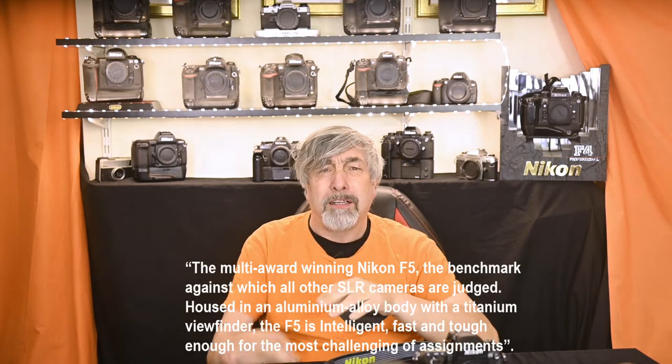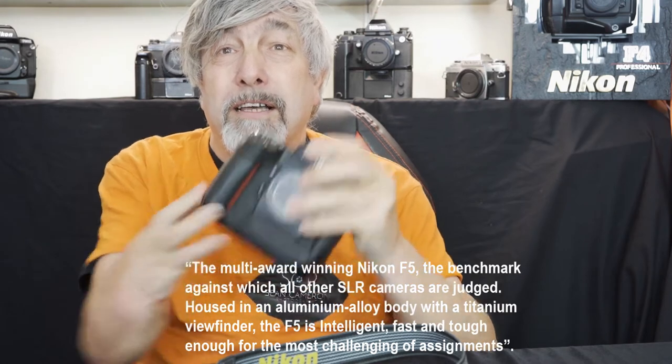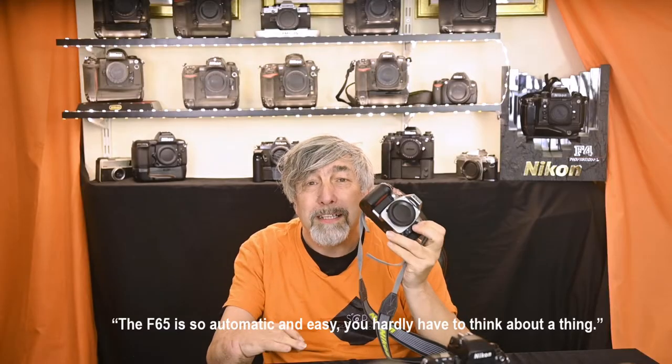At the time of launch they described it as the multi-award-winning Nikon F5 — the benchmark against which all other SLR cameras are judged. Housed in an aluminium alloy body with titanium viewfinder, the F5 is intelligent, fast and tough enough for the most challenging of assignments. In comparison, when the F65 was released they said the F65 is so automatic and easy you hardly have to think about a thing. So why did I buy this F65 20 odd years ago?